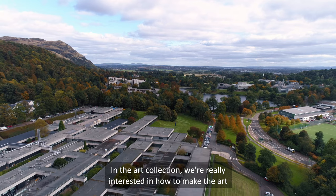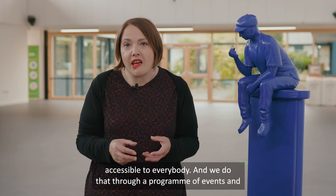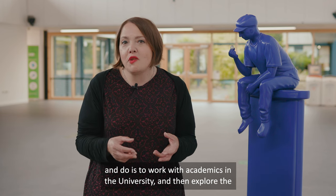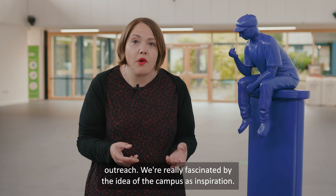In the art collection we're really interested in how to make the art accessible to everybody, and we do that through a programme of events and exhibitions. We aim to make knowledge visible — by that, we try to work with academics in the University and explore the themes of their research through exhibitions, events, and outreach.